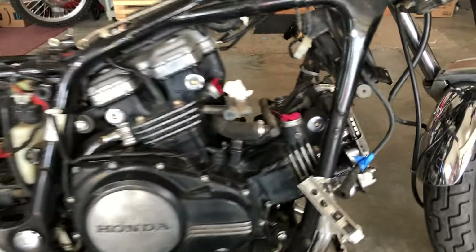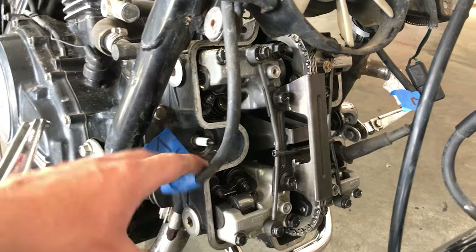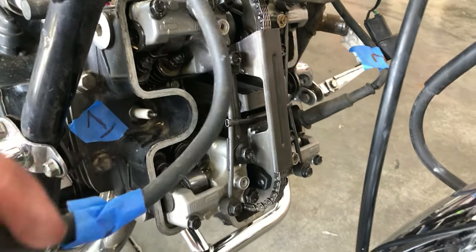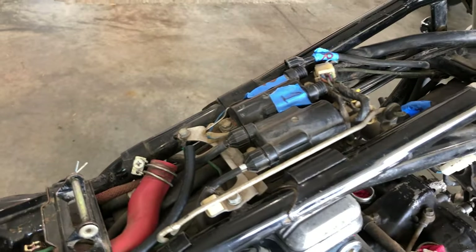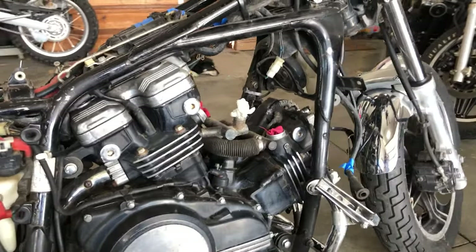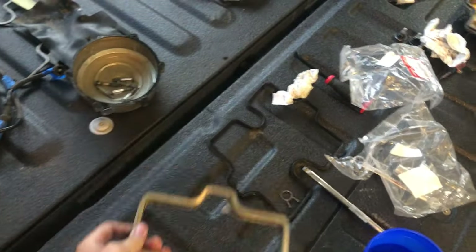All right, I got the first valve cover off. It was kind of a pain but everything in here seems to look pretty good. I need to label all of my spark plug cables and where they plug in so that when I put it back together I don't put them in the wrong spot — because that would be atrocious. There's another valve cover over here underneath where the actual coil is, so I'm going to have to take that out as well to create the space. It's a little bit of a process but it'll definitely be worth it.